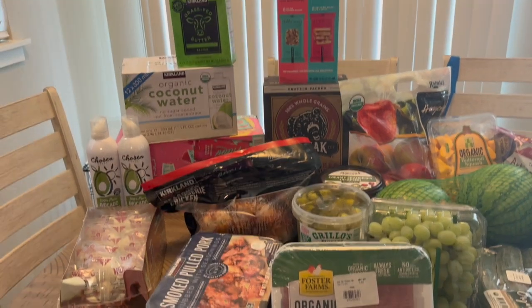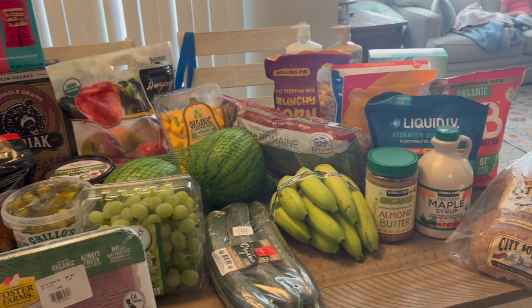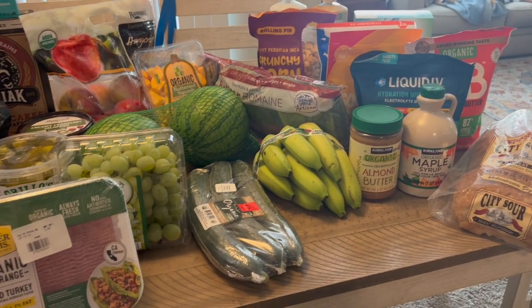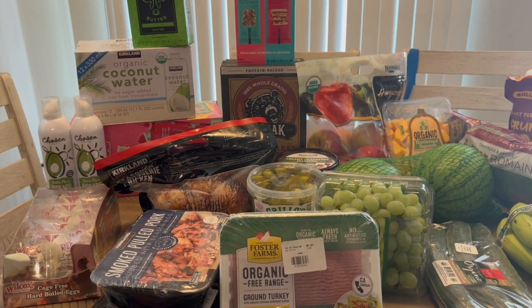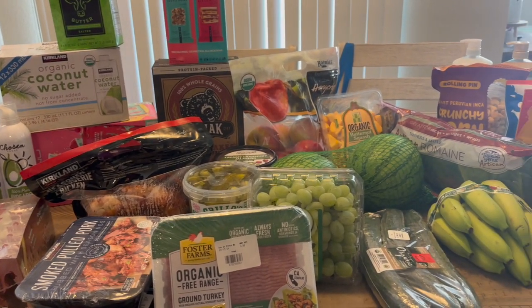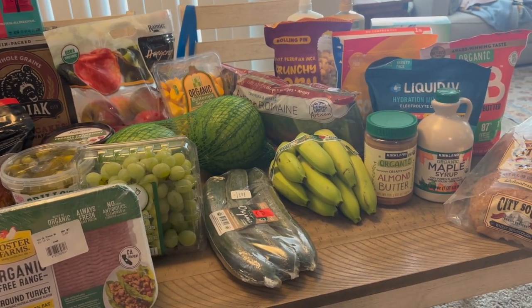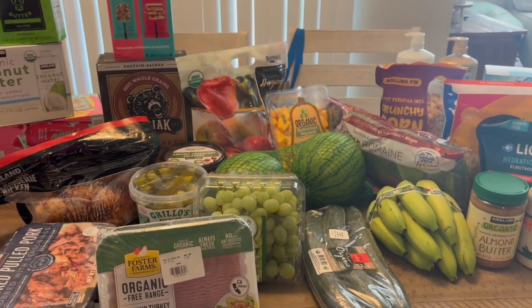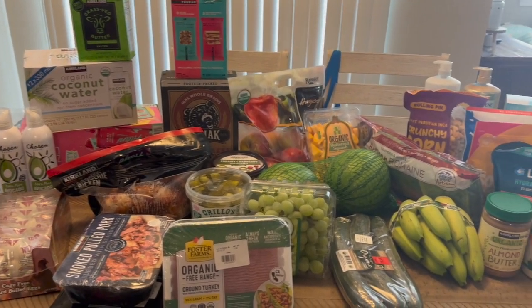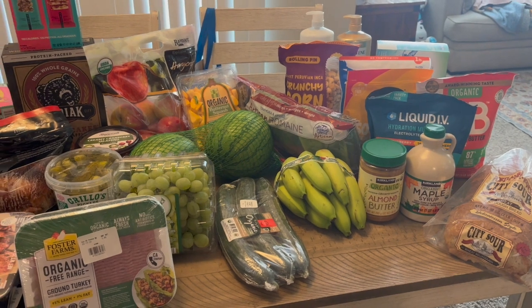That is everything I got, and it all came out to $340, which is insane to me because I don't even feel like I got that much. But I can't go to Costco without spending more than $300 — it's just not possible. I don't go often though. Anyway, that wraps up this video. Thank you so much for watching this haul — I hope it gives you some ideas if you're going to Costco soon. See you in the next one!